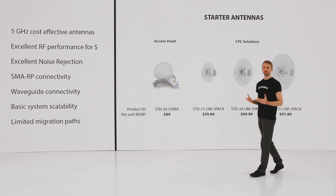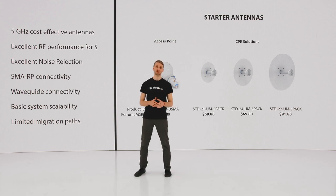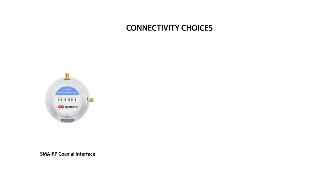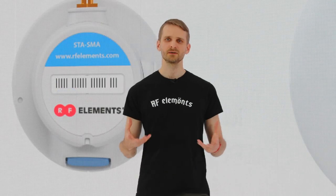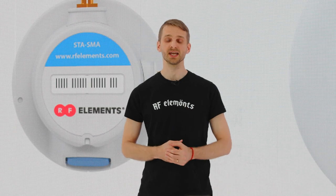Starter Products offer great beam performance. We made absolutely no compromises here, so don't let the lower price tag trick you. Starter Antennas perform way above any competitive products with similar pricing. But there are a few important differences compared to our other antenna series to be aware of. The first big difference is that Starter Products don't have Twistport. They are equipped with existing radio interfaces such as RPSMA connectors and all third-party waveguide interfaces currently on the WISP market. So if you've firmly decided on the radio platform you use, the good thing is you don't need to buy any additional adapters.